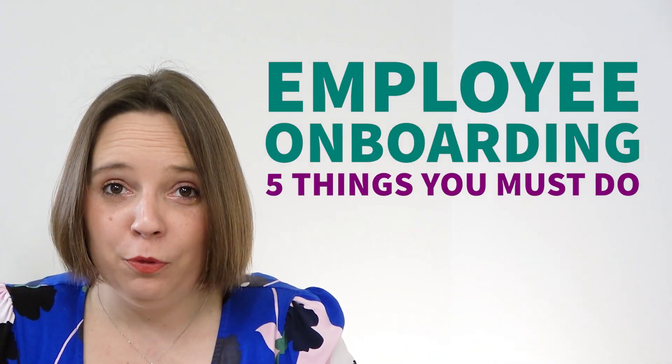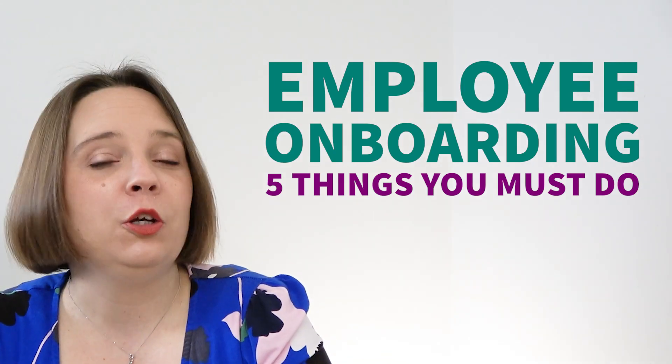Research shows that successful onboarding improves job satisfaction, employee retention, and helps to reduce absence. So getting it right is absolutely crucial, and in this video I'm going to show you exactly how. Hello, my name is Jennifer, I'm the founder of Silk Helix, and we help small businesses with all things employment law, people management and leadership.